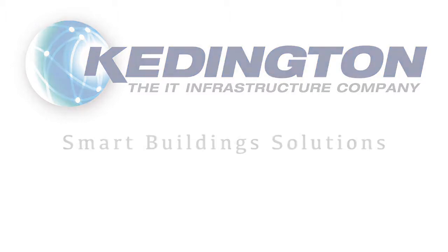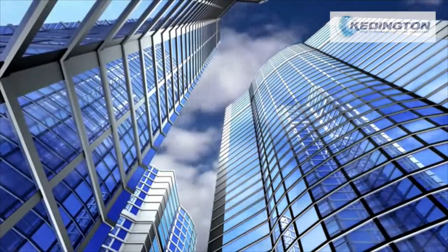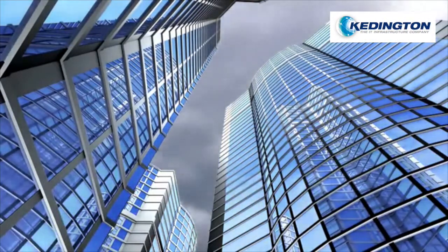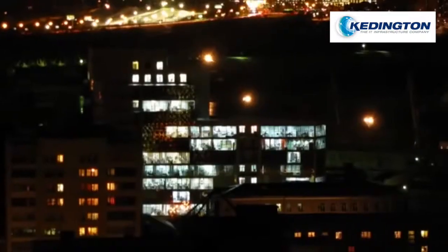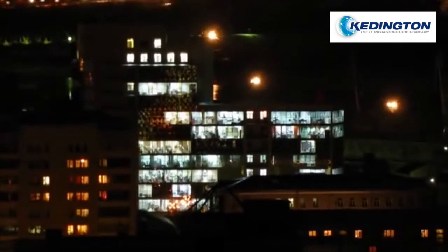Redwood Systems is revolutionizing commercial buildings by providing the world's most efficient lighting control and building intelligence system. Commercial lighting accounts for over a third of a building's energy use, and it's been estimated that over half of that energy is wasted. Redwood is helping to change that.